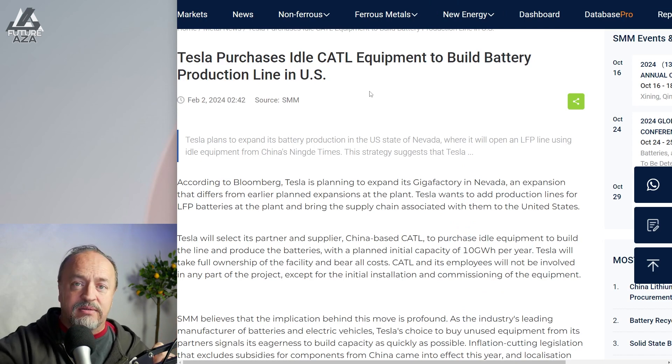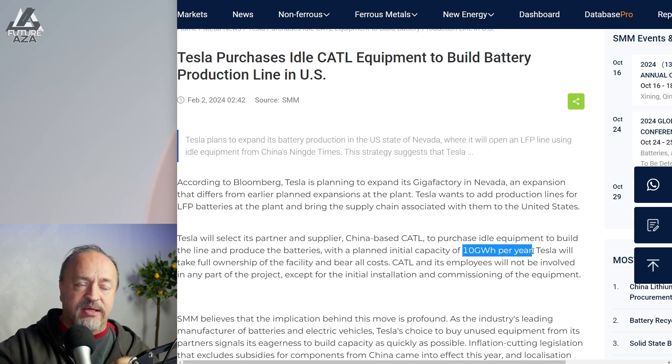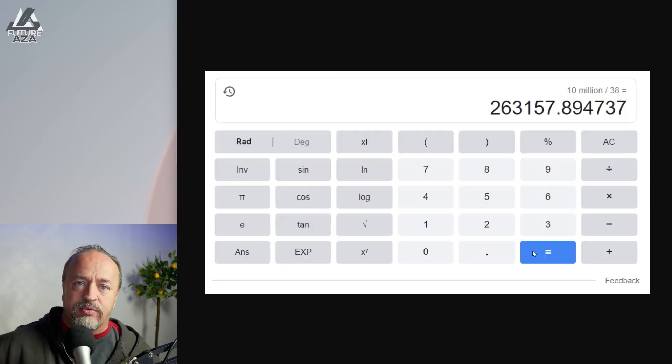Tesla purchased idle CATL equipment to build battery production lines in the U.S. These could be for any kind of batteries, but they're probably for LFPs. 10 gigawatt hours per year is the capacity. This isn't old garbage equipment — it's idle equipment because China overbuilt their capacity and built it very quickly. I did the math: that would be 263,157 battery packs of 38 kilowatt hours.